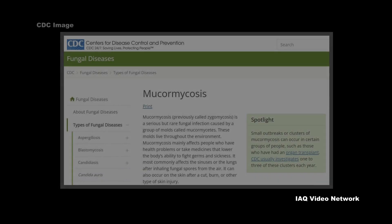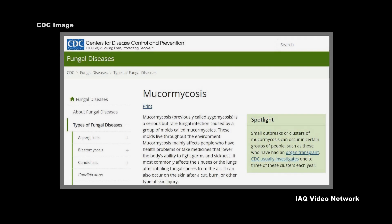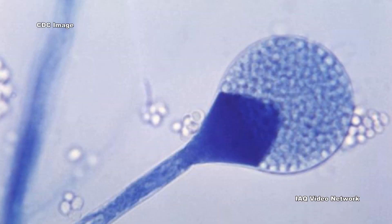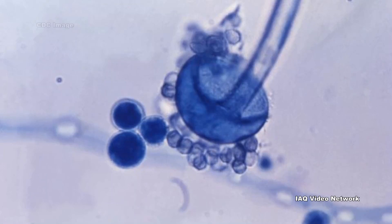The Centers for Disease Control and Prevention describes mucormycosis as a serious but rare fungal infection caused by a group of molds known as mucormycetes. These fungi live in soil and decaying organic matter. Mucor species and rhizopus species are some of the most common causes of mucormycosis, but there are also other species.